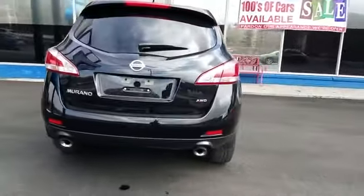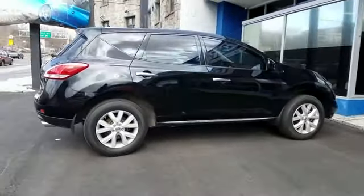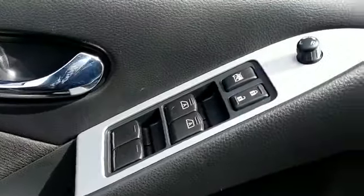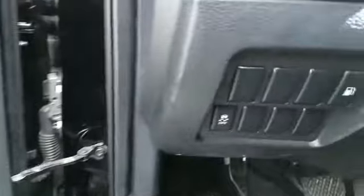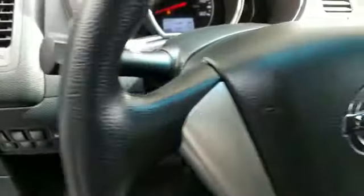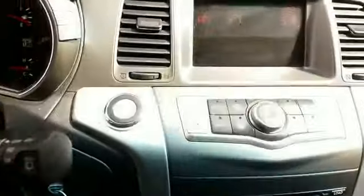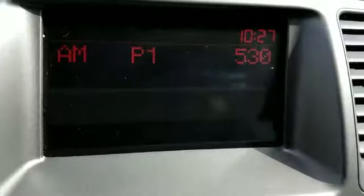Additional features include keyless start, power outlet, auto climate control, keyless entry, front bucket seats, engine immobilizer, auxiliary input, aluminum wheels, stability control, passenger side airbag sensor, adjustable steering wheel, traction control, cruise control, power side view mirrors, and variable speed intermittent wipers. Not finding what you're looking for? Give us your feedback.